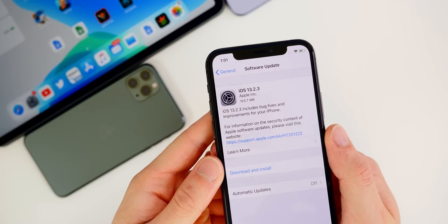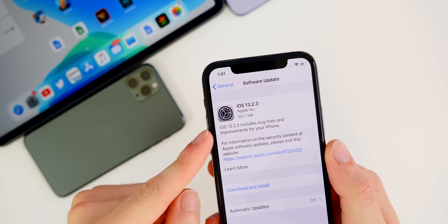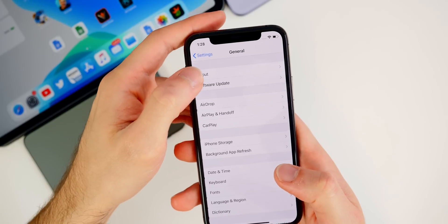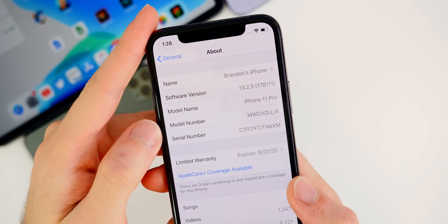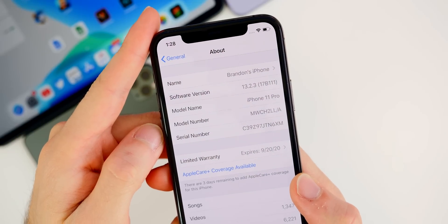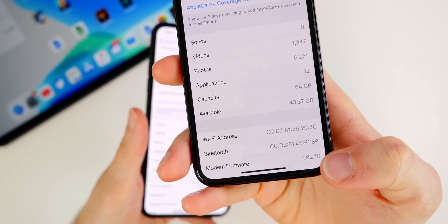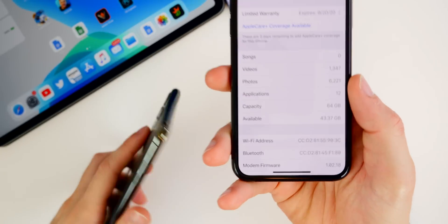This update was pretty small — just over 100 megabytes on most devices. You can see here it came in at 103.7 megabytes on my iPhone 11 Pro. If we head over to Settings, we can check out the build number: 13.2.3, build number 17B111. As for the modem firmware, we did not get a modem firmware update — you can see it's still at 1.02.18.